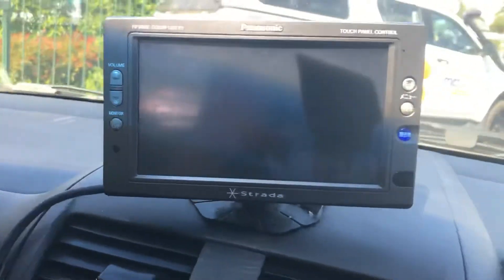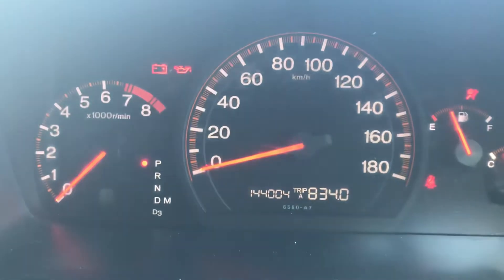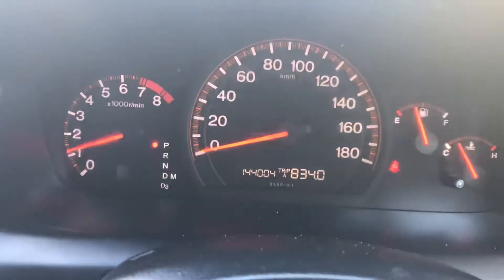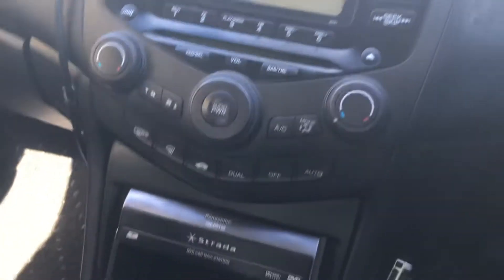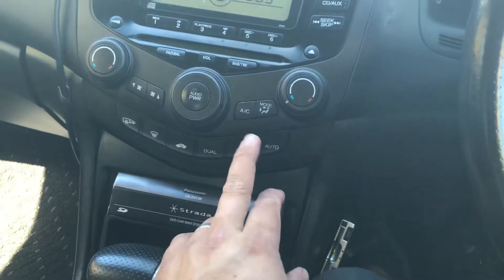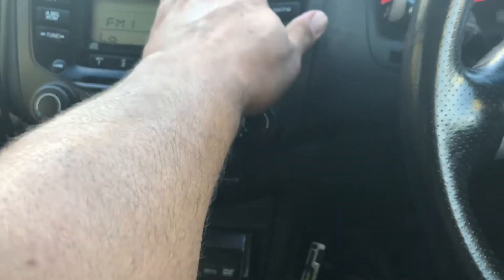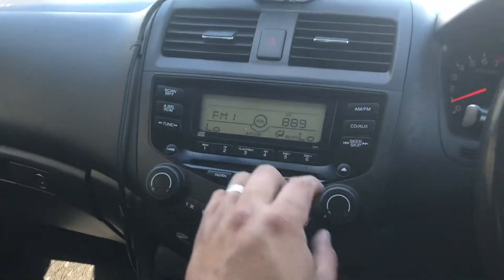Not too sure what that thing there is. We're at 144,000 ks. The car runs and drives very nicely — it's smooth, as you'd expect. Double checking the AC works — the AC is nice and cold.